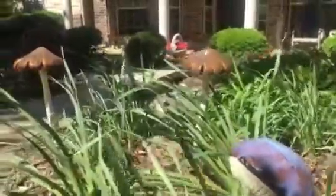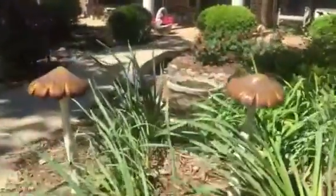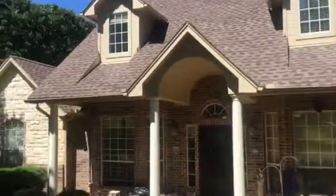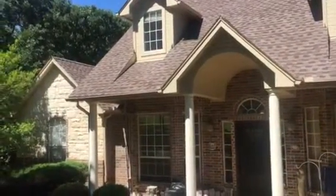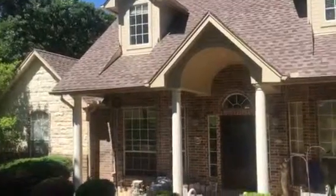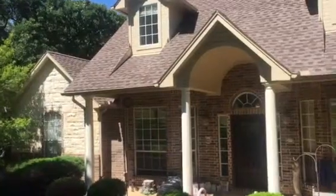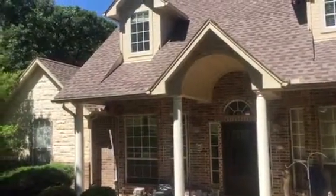Welcome and thank you very much for watching another Christian Painters YouTube video as we feature this magical home in the Hidden Oaks neighborhood. Thank you for watching — we are working in your neighborhood again.